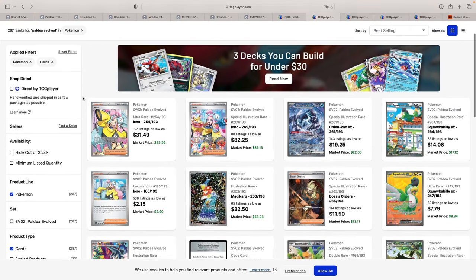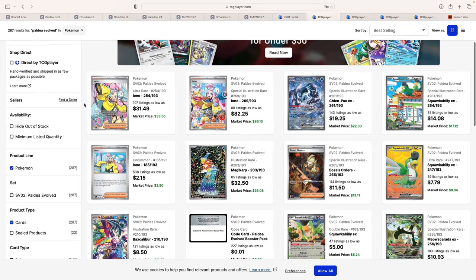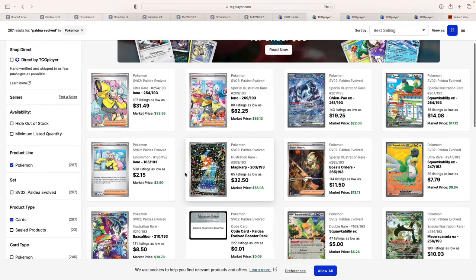Moving on to the next set in the Scarlet and Violet era, which is Paldea Evolved. Without a doubt, what I think is the main card — and I've seen other YouTubers recently upload videos on the same card — is this Magikarp regular Illustration Rare, which is selling for about $60 to 60 euros. There's not really much of a difference between the European and American markets for single modern cards.